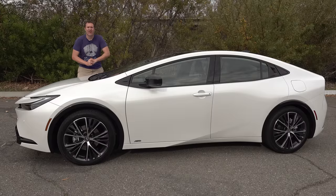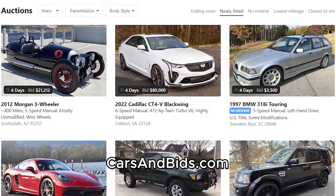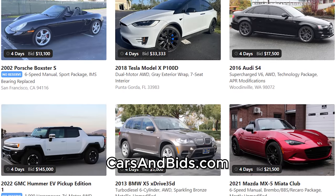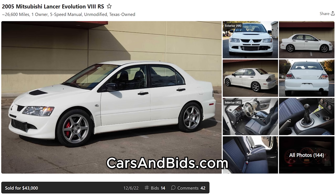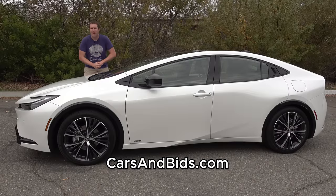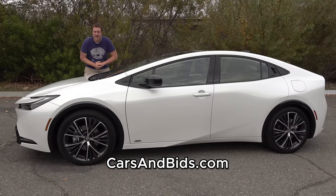Before I get started, be sure to check out Cars and Bids, which is my enthusiast car auction website for cool cars from the modern era with free listings. We've had some fantastic sales recently, including a BMW M2 sold for just under $46,000, a Mercedes Maybach S600 sold for $82,000, and a Mitsubishi Lancer Evo that brought almost $45,000 — unmodified, one owner, low mileage. If you're looking to buy or sell a cool enthusiast car from the 1980s and up, check it out at carsandbids.com.